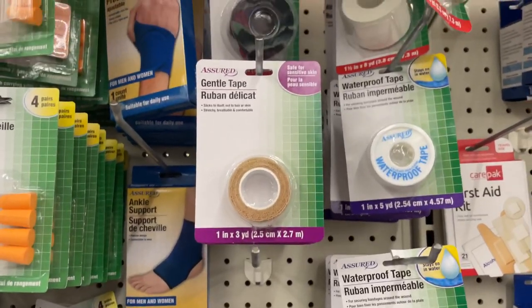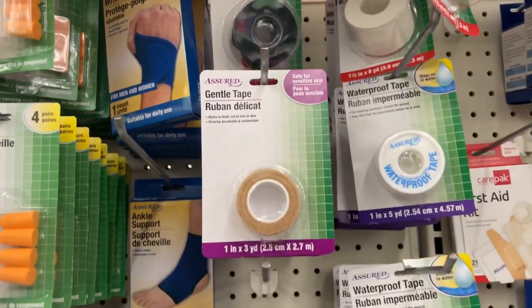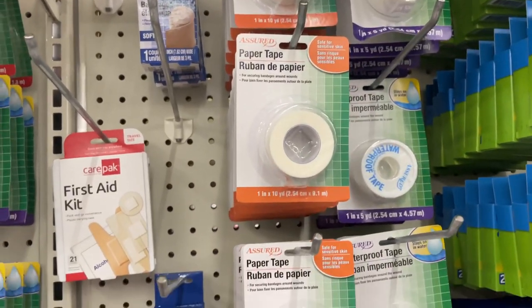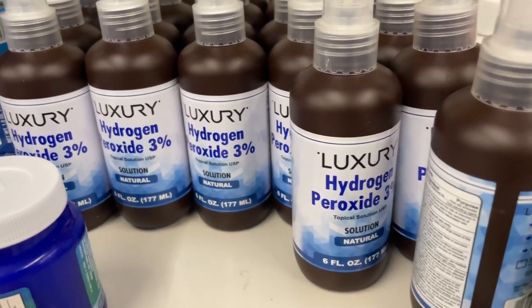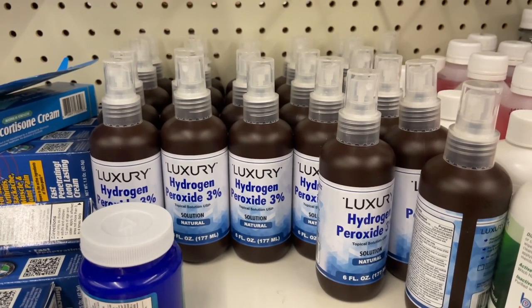Also in this section is all the first aid tape and adhesive, and there's also a wrap that I bought for my guinea pigs, little gauze. So yeah, I highly recommend checking out this. And of course hydrogen peroxide is always great to have just in case your guinea pig bites you or they need to use it.